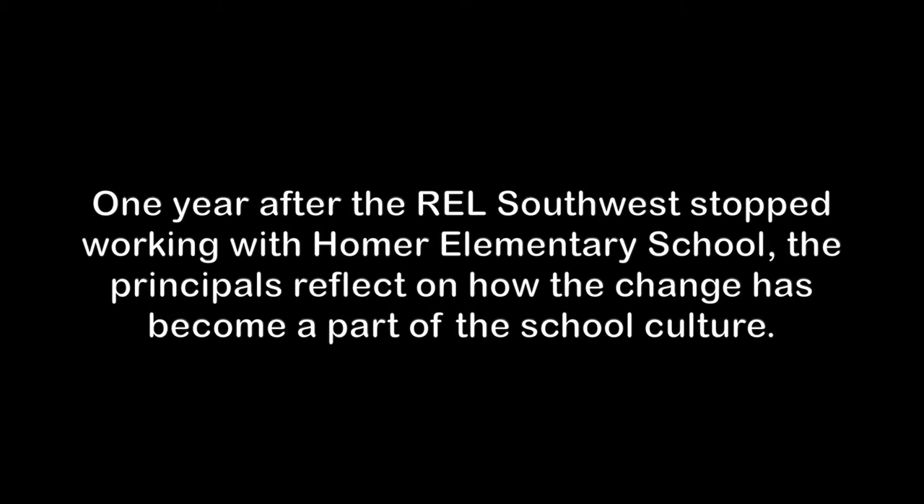One year after REL Southwest stopped working with Homer Elementary School, the principals reflect on how the change has become a part of the school culture.